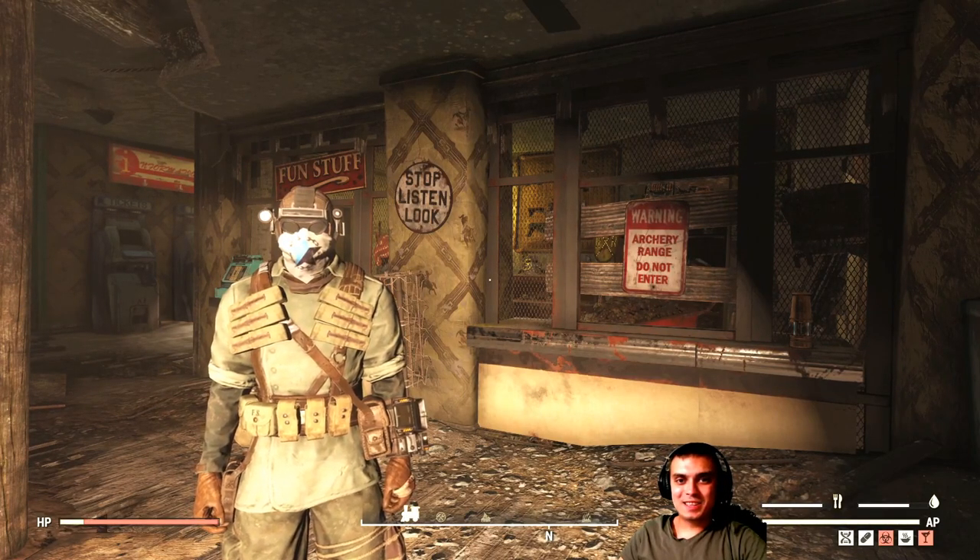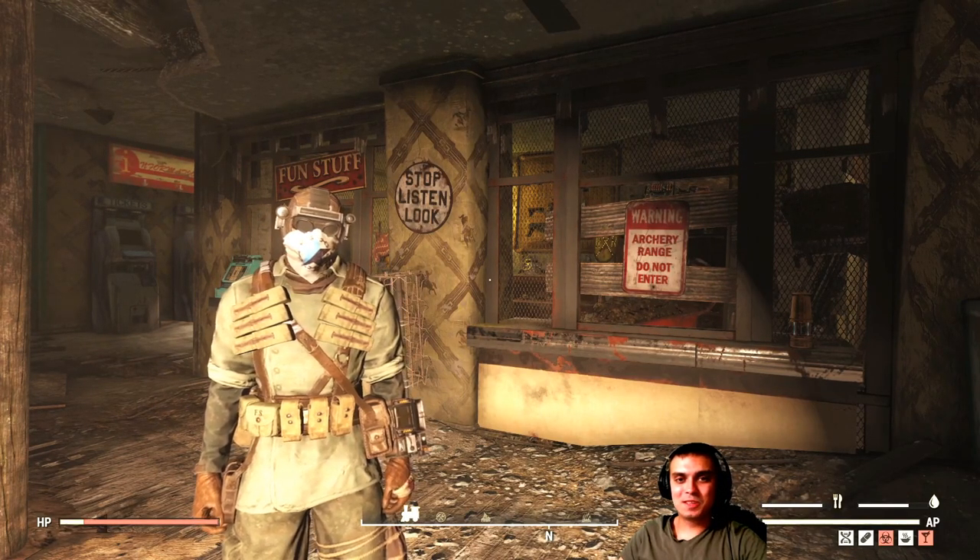Hey, what up Zclan and everybody else. How you doing? Welcome to my Fallout 76 update video.